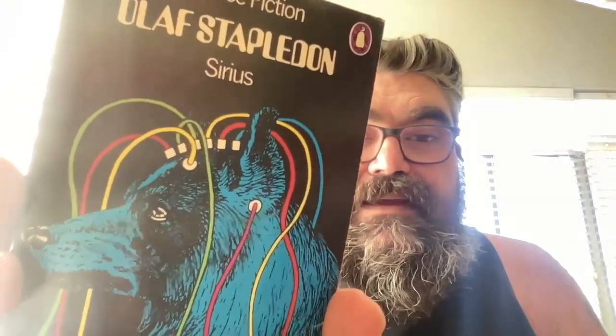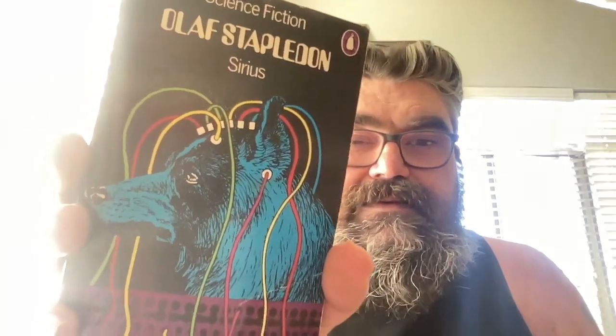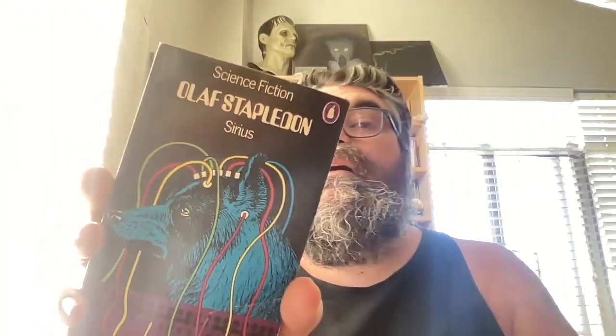I kind of wanted to keep this — I don't know if I'm gonna sell this one or not — this is Olaf Stapledon. Seriously, what the fuck. I might keep this, it's a Penguin and I like that cover, so this might get kept.